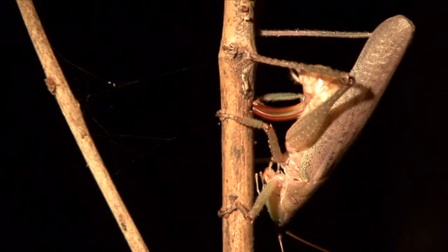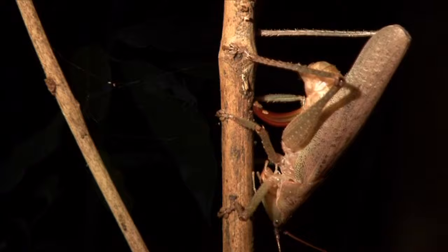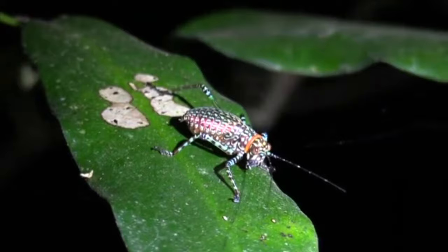Katydids may lay their eggs on leaves, branches, rocks, and rotting logs, but most of them lay their eggs on the ground. They do not undergo complete metamorphosis, so nymphs hatch after enduring the cold of winter, usually looking very similar to their parents but lacking wings. They'll shed many times before becoming full-sized adults after about 3 to 4 months.